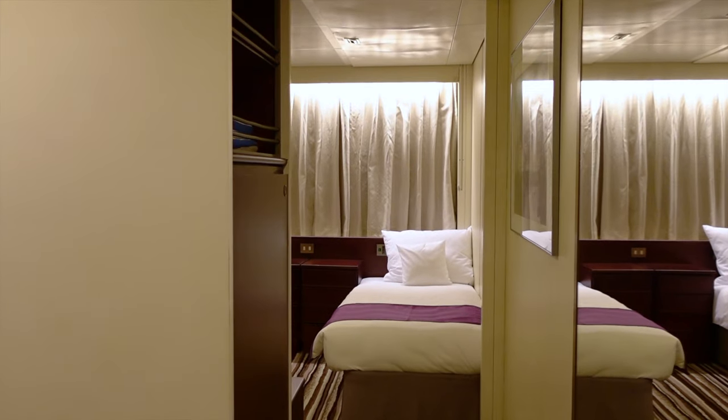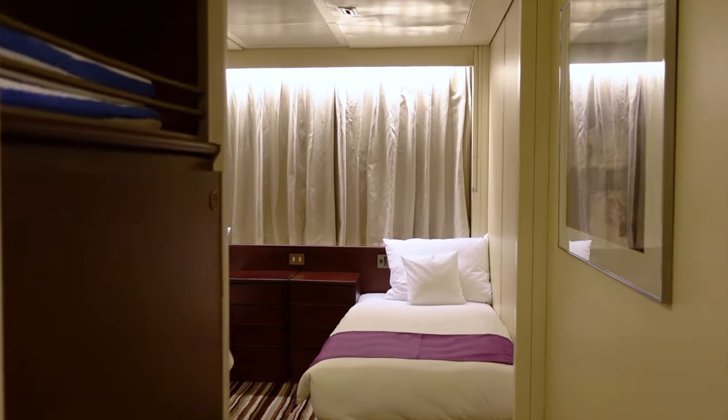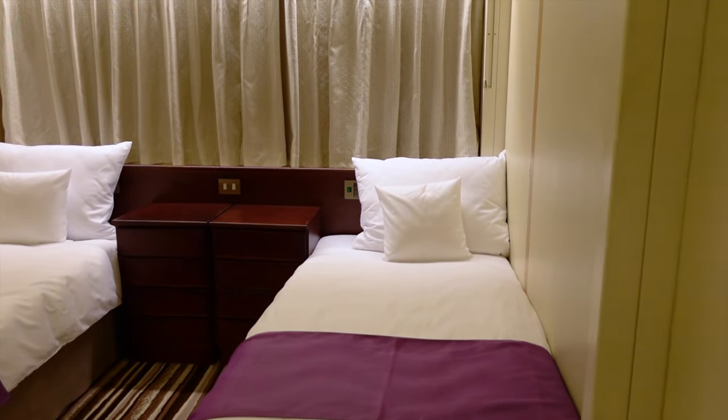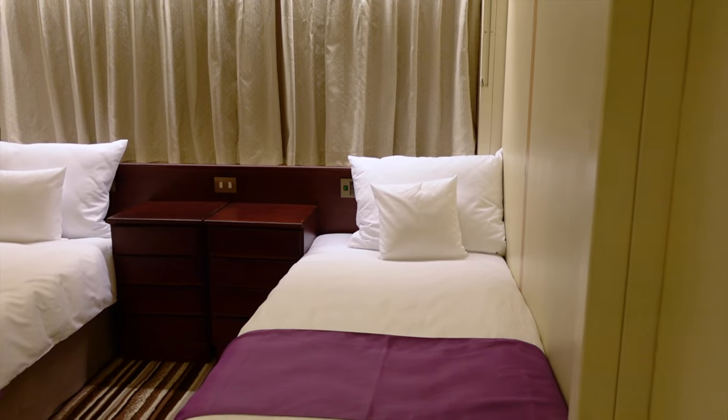Onto the tour. Inside cabins have a total surface area of around 17 square metres, which is around 190 square feet. This is plenty of space, particularly for a solo traveller, and sufficient enough for two people.